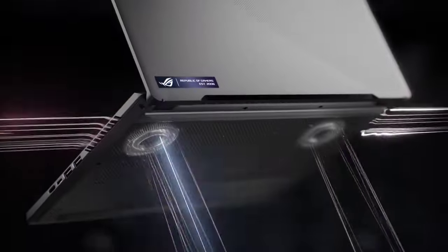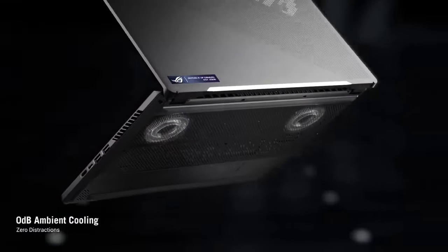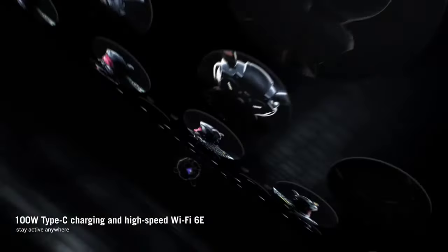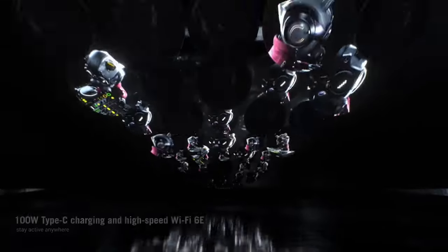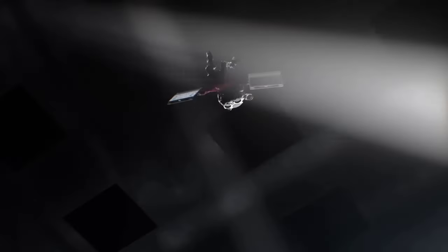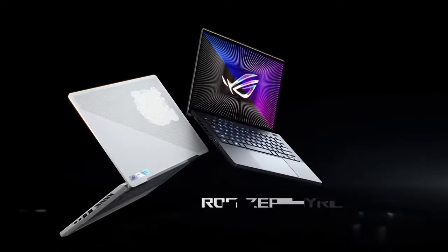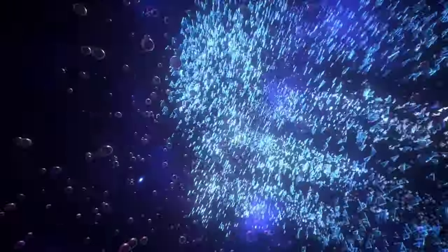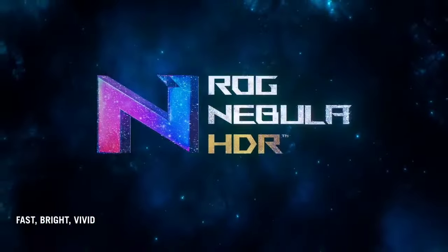Crafted with precision, the Zephyrus G14's ultra-slim magnesium alloy chassis is not only durable but also lightweight, ensuring portability without compromising on performance. The ergonomically designed keyboard with customizable per-key RGB lighting enhances both style and functionality. With ample connectivity options including USB Type-C, HDMI, and Wi-Fi 6, along with a long-lasting battery life, the ASUS ROG Zephyrus G14 is the ultimate gaming companion for enthusiasts and professionals alike. Whether you're gaming, streaming, or creating content, this laptop delivers unmatched power and versatility wherever you go.